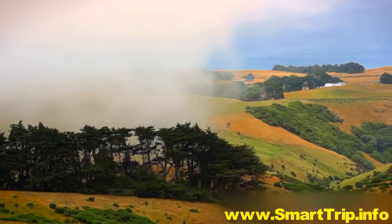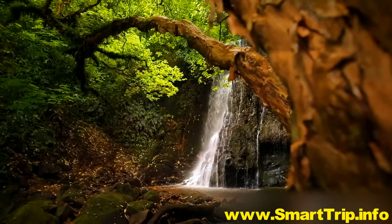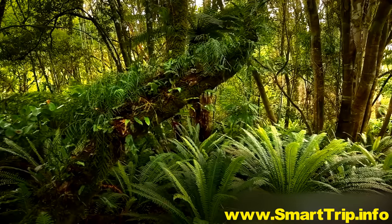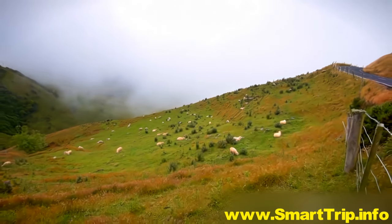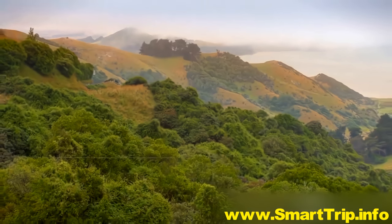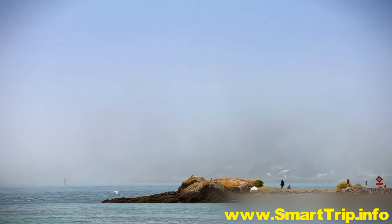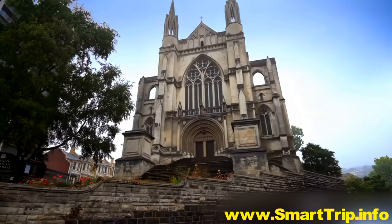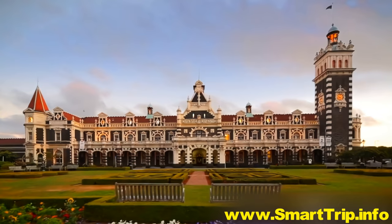Distance and the promise of new beginnings is what drew two shiploads of Scottish settlers to the South Island's Otago region in 1848. These wild shores, fern-filled valleys and ever-changing skies spoke to the hardy Scots just as they had to the Māori, who'd settled the Otago Peninsula centuries before. The industrious Scots made their mark all over New Zealand, but nowhere is the Caledonian spirit more alive than in Dunedin.